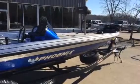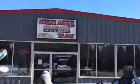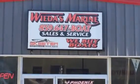Folks, we've got a ton of these 920s in stock. We've got more on the way. If you're looking for a deal on a 920, look no further than Weedas Marine. We'll take your trade in — we're offering top dollar. We have financing available across the entire country.